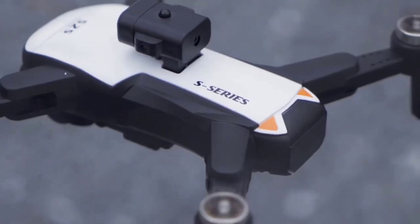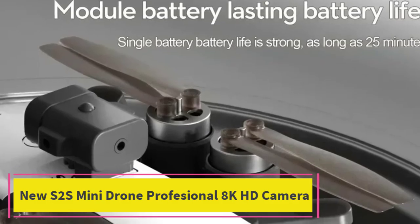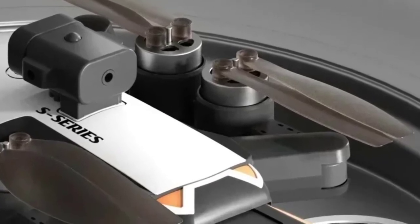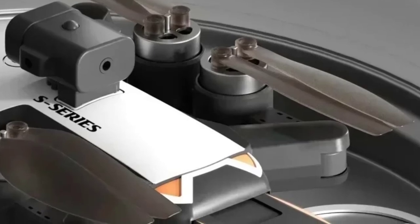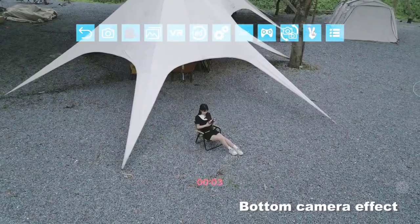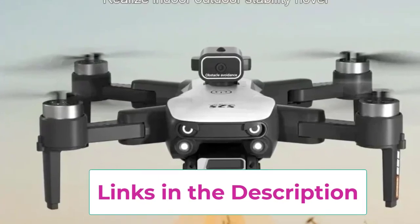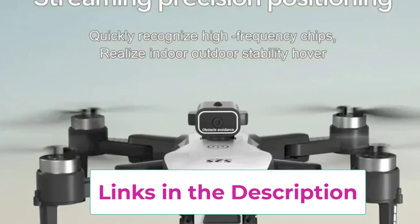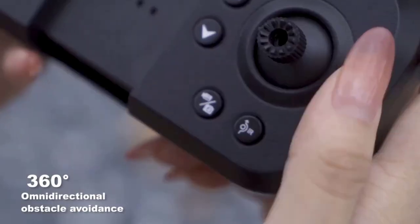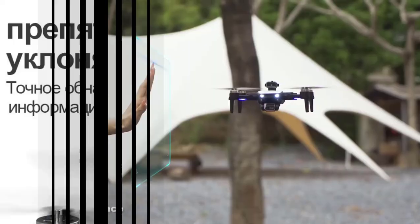Top 3: New S2S Mini Drone Professional 8K HD Camera. The new S2S Mini Drone is a feature-rich quadcopter designed for those seeking professional-quality aerial photography in a compact form. It boasts an impressive 8K HD camera, allowing for ultra-clear and detailed photos and videos. One of its key features is the Advanced Obstacle Avoidance System, which helps prevent collisions by detecting and navigating around obstacles in real-time, adding a layer of safety and reliability, especially in more complex flying environments.